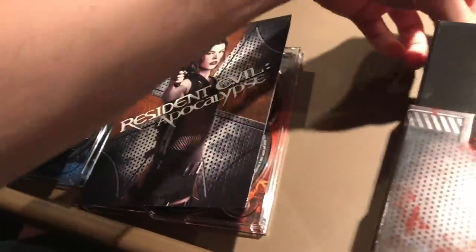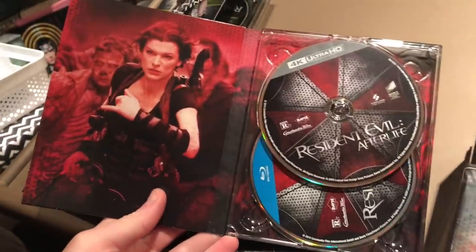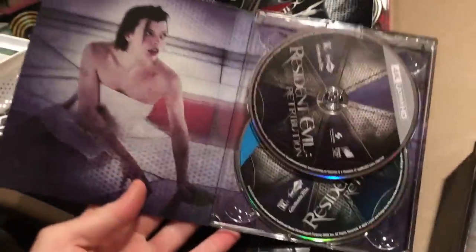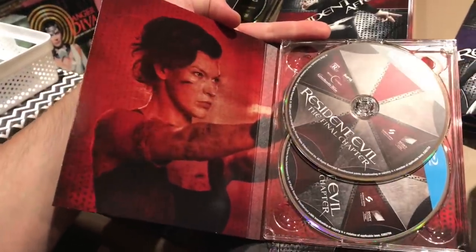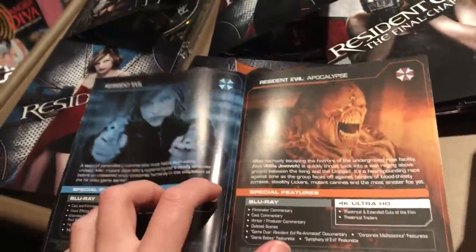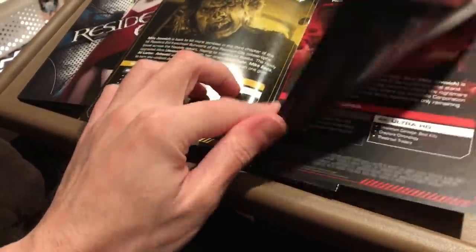Here's a look at the back, and then here's Resident Evil Afterlife. All very, very fun films. And then here's a look at Resident Evil Retribution, and here's a look at the last one, Resident Evil Final Chapter — I really like this one a lot. Ruby Rose was in this one as well. And then it also has in here a booklet, which has stuff about the films, the features, the cast, all that kind of stuff.